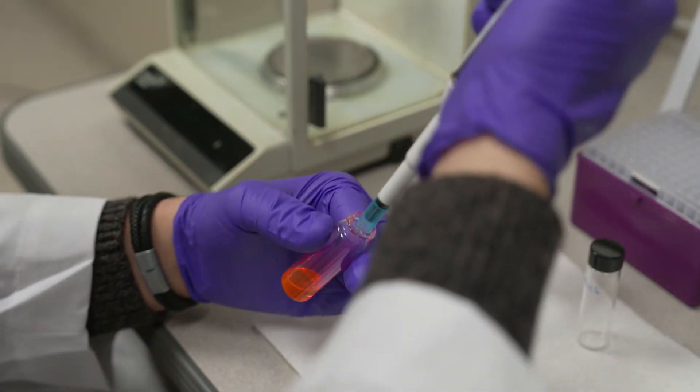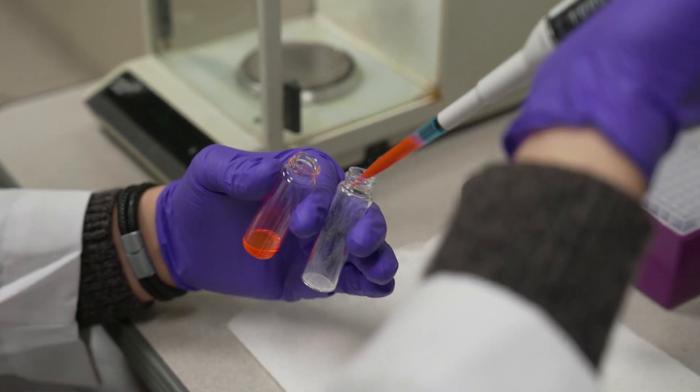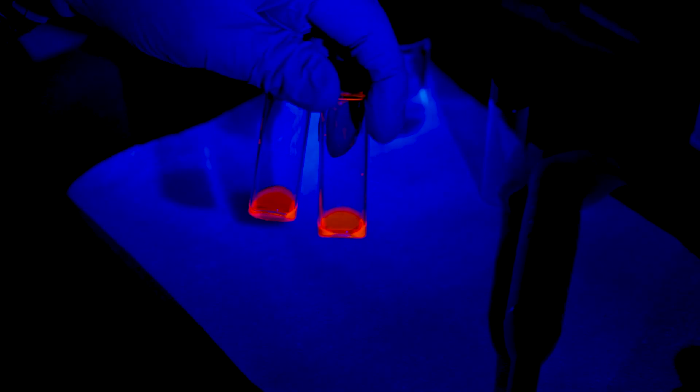Basically, what SMILES does — organic fluorophores, molecular dyes — usually when they get into the solid state, when they get close together, they turn off their fluorescence. What SMILES does is it's an additive we add to the dyes, and then they get separated, and that allows them to turn on their fluorescence in the solid state.